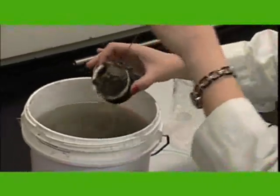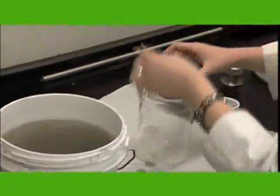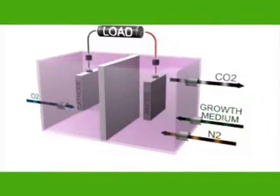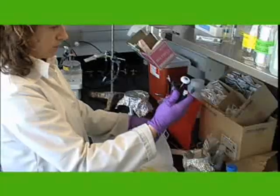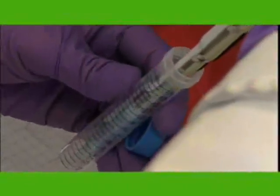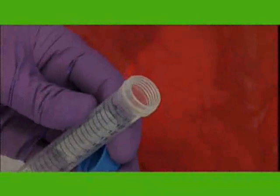The bacteria eat carbon material, use that carbon to fuel their own metabolic activity, and create electrons. Those electrons are then transferred onto mineral surfaces in the natural environment. What we're looking at, though, is taking advantage of that, dumping those excess electrons onto an electrode. So essentially we're harvesting energy in the form of electricity from the natural metabolic activities of these bacteria.